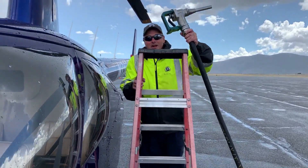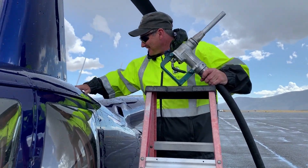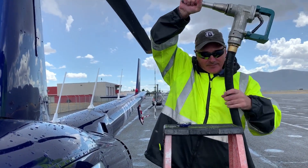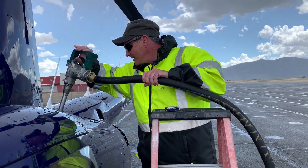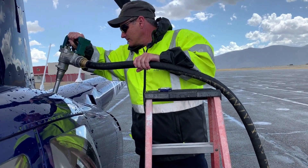Now he's climbing up a ladder. I don't even know why I'm narrating. The fuel truck has two tanks — one's larger than the other. The one he's filling now is the main tank, and when he fills that up, he'll go around the other side and do the same thing.